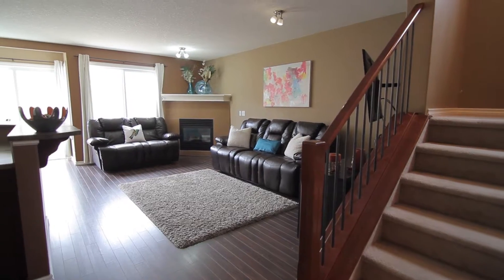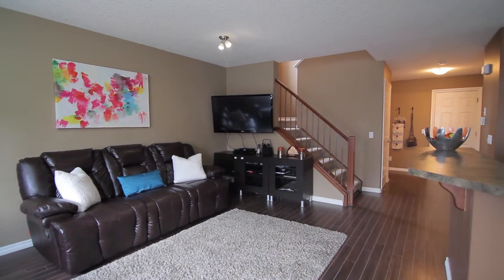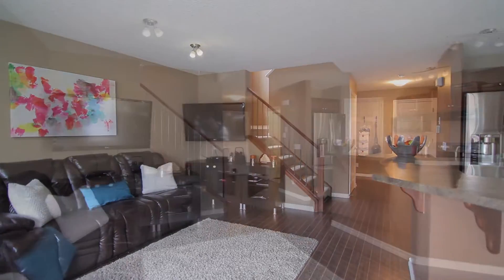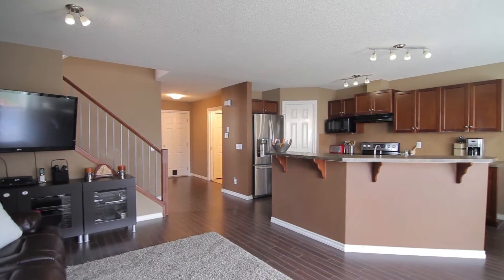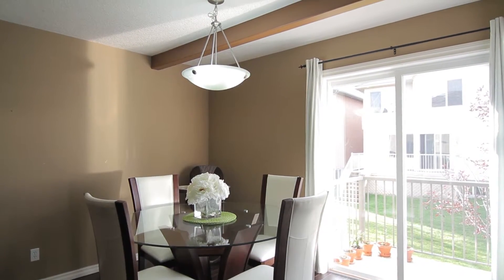This beautifully detailed two-story celebrates the charm within the finishing touches, such as the wood edge detail and engineered hardwood floors. This home is designed with function in mind to maximize the living space.